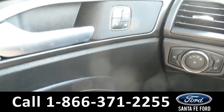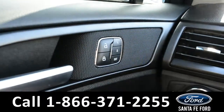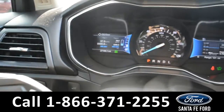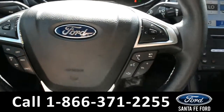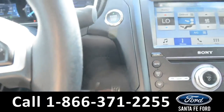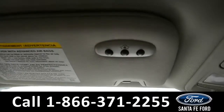Inside this vehicle there are powered windows, locks, and mirrors, as well as memory seats and mirrors for the driver's side. Here's a look at the dashboard and steering wheel. This vehicle is a push-to-start. Up on the driver's side visor there is a HomeLink. This vehicle also has a sunroof.